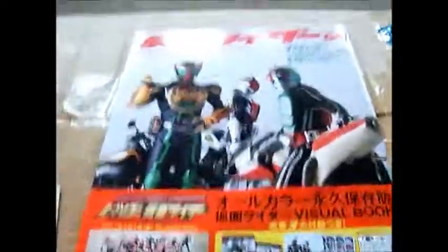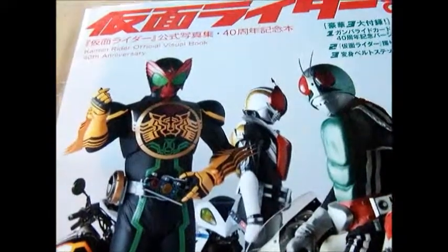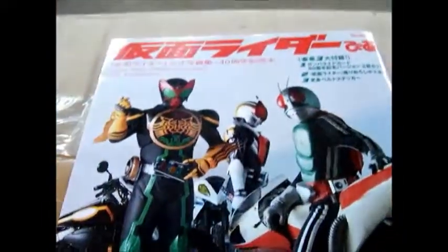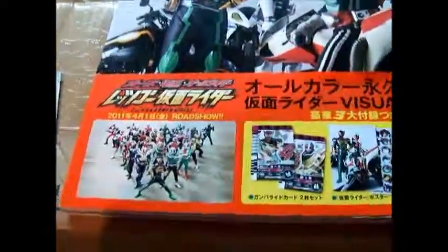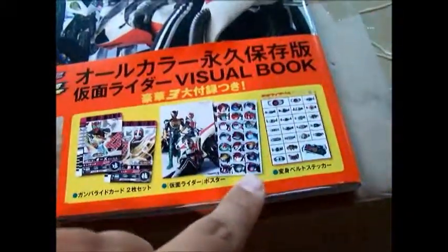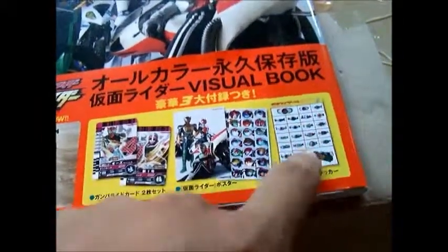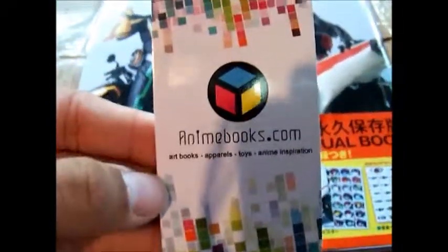Alright, today we're taking a look at the Kamen Rider 40th Anniversary Official Visual Book. And here is Ozu, Deno, and Kamen Rider Ichigo. It also talks about the roadshow. There's a poster and stickers. I bought this at Anime Books at Anime Expo — they have a website.